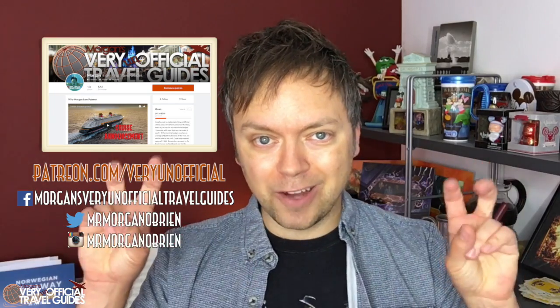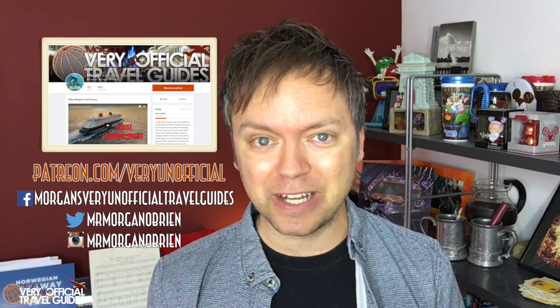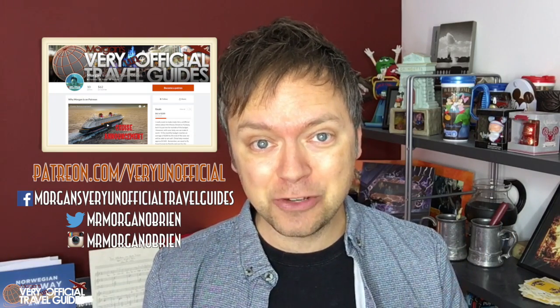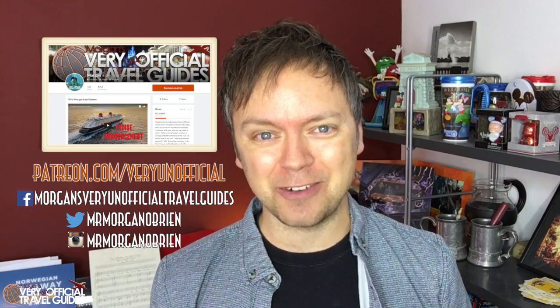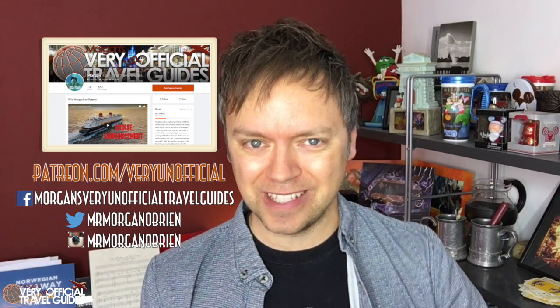I'm Morgan from the Very Unofficial Travel Guides and it would make me really happy if you would press that thumbs up button down below the video and subscribe to my channel here on YouTube. Follow me on Facebook, Instagram, and Twitter. And you can also support me on Patreon. I'll be back next week with some more fun travel related stuff for you. See you later!